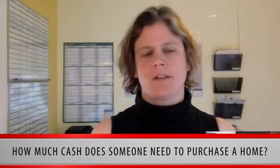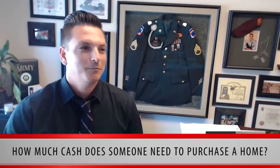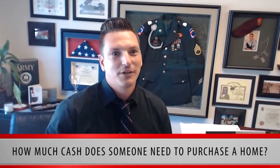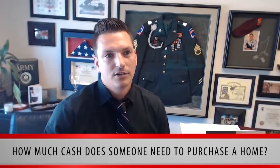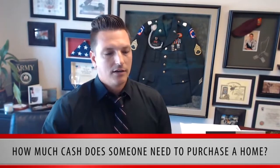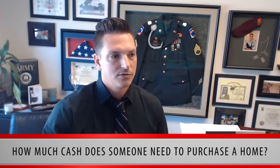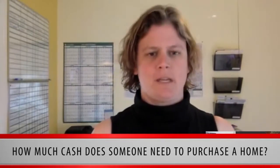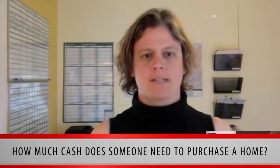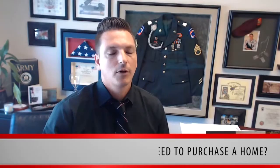What would be the smallest down payment for some of those grant programs? Zero — 100% financing. For the FHA program, there's a platinum program you can use, but there are income restrictions and debt ratio restrictions. For most people generally speaking, they should have 3 to 3.5% down minimum unless they're able to use a VA loan, and they have to account for that.